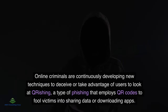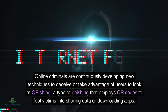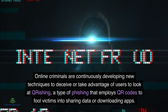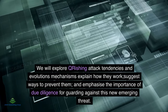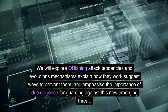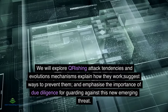Online criminals are continuously developing new techniques to deceive or take advantage of users. We will look at QRishing, a type of phishing that employs QR codes to fool victims into sharing data or downloading apps. We will explore QRishing attack tendencies and evolution mechanisms, explain how they work, suggest ways to prevent them, and emphasize the importance of due diligence for guarding against this emerging threat.